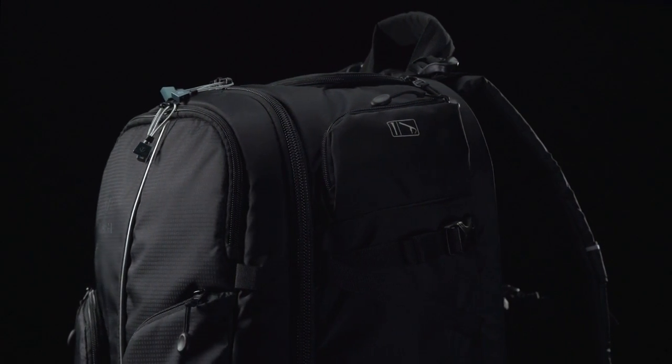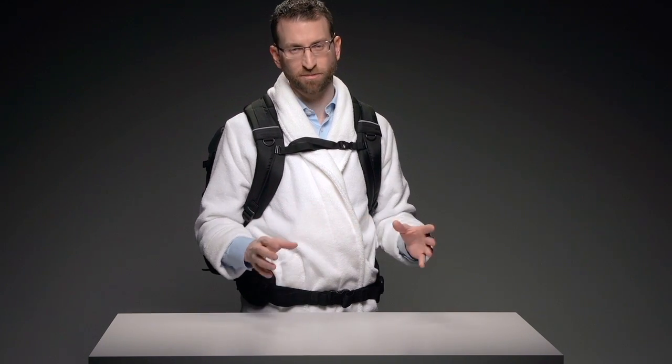This is the comfiest bag ever. How comfortable is it? Let's just say I'm as comfortable wearing this bag as I am at home, lounging around in my robe and slippers. Plus, I'm much more productive.